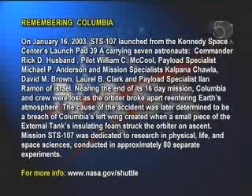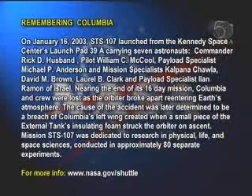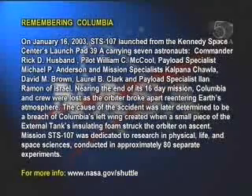The cause of the accident was later determined to be a breach of Columbia's left wing, created when a small piece of the external tank's insulating foam struck the orbiter on ascent. Mission STS-107 was dedicated to research in physical, life, and space sciences, conducted in approximately 80 separate experiments.